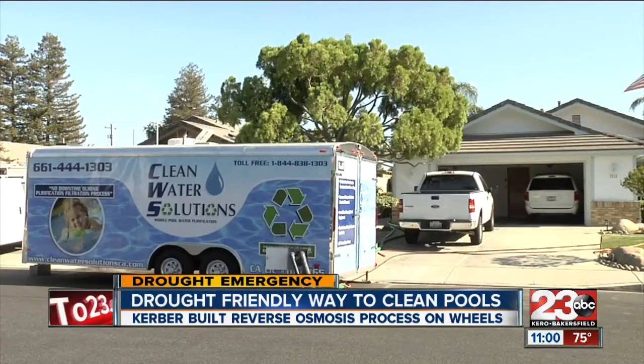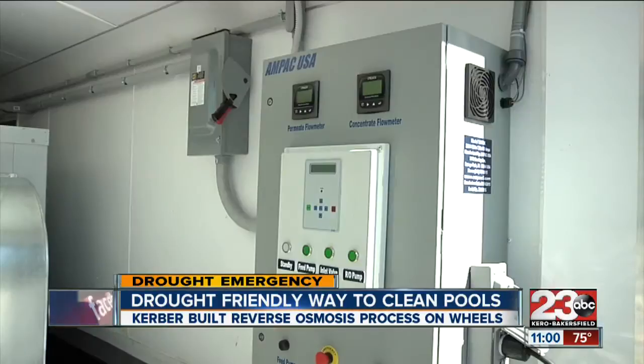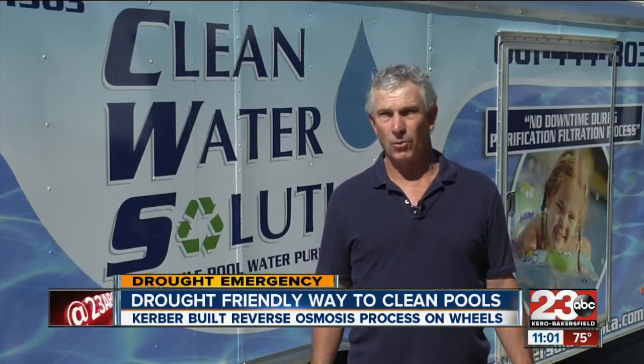This is where all the magic happens in here. Doug Kerber has been in the pool business for more than 35 years. Now he's focused on conserving as much water as he can. With a 20,000 gallon pool, you can either pump it out into the street and refill it with 20,000 gallons, or we can use this process and save about 85% of the water.